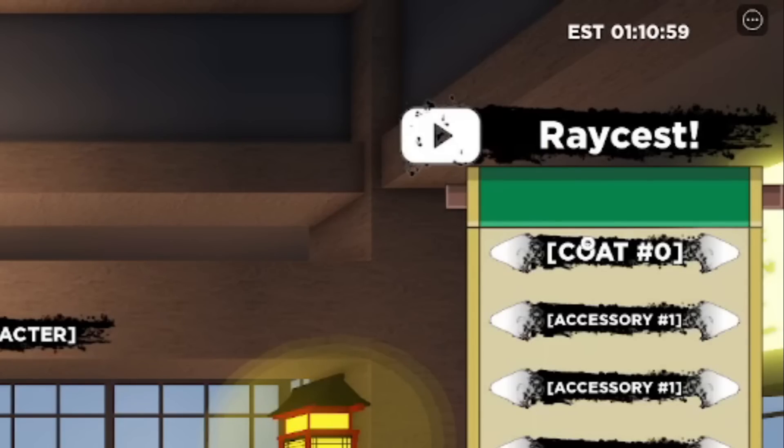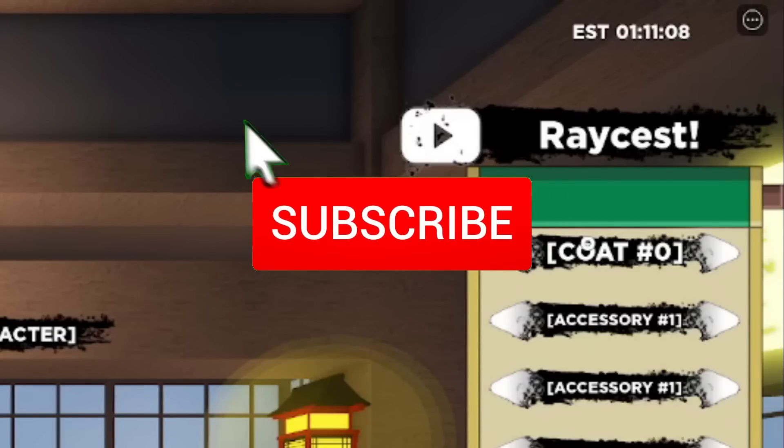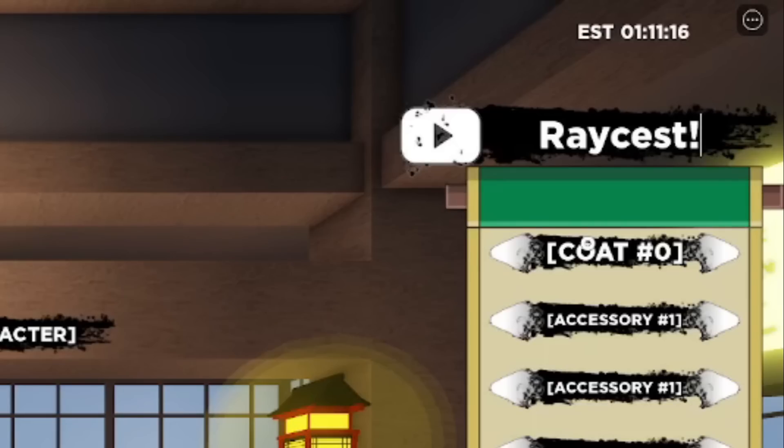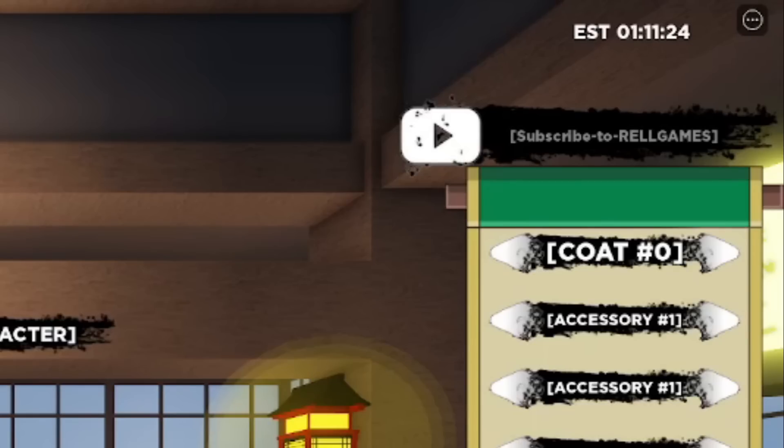Before we get to the secret code, just a reminder that I drop codes for Shindo Life every week — make sure you hit like and subscribe, we're on our way to 50K subs. The secret code is called RAYNAGAN. It's going to give you a bunch of free real coins and free spins. Let's go ahead and type this in.